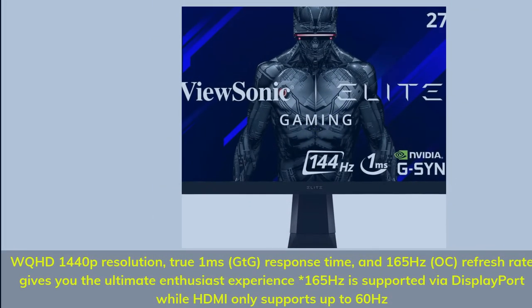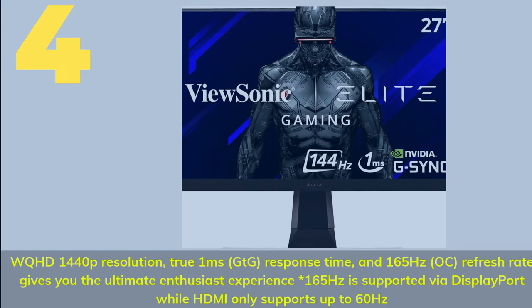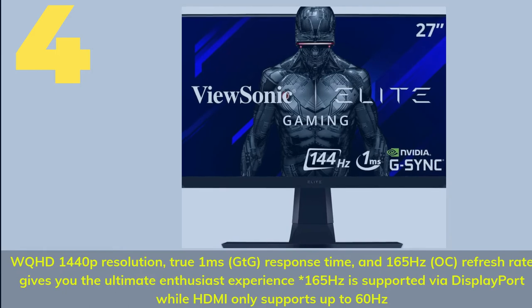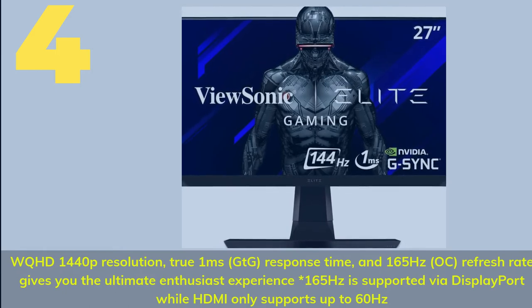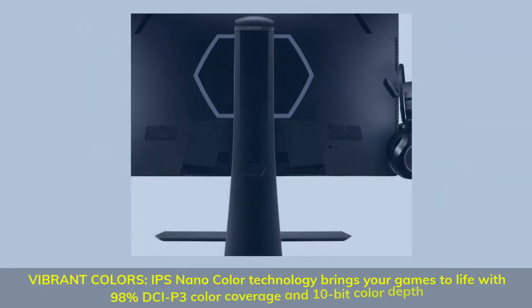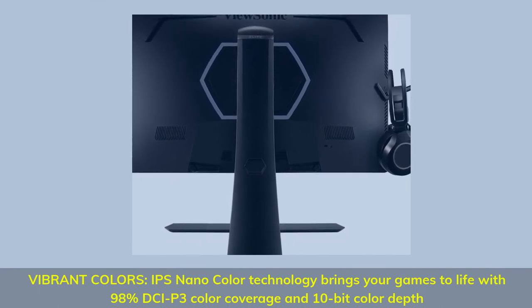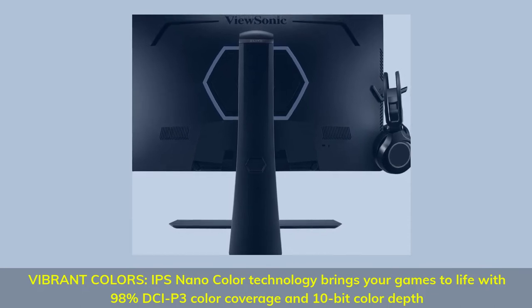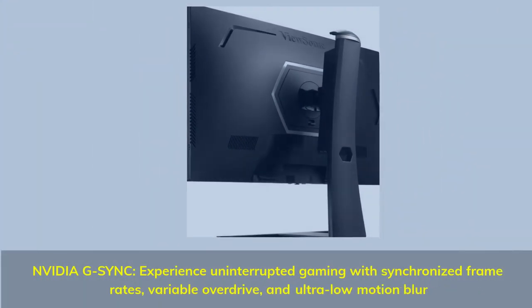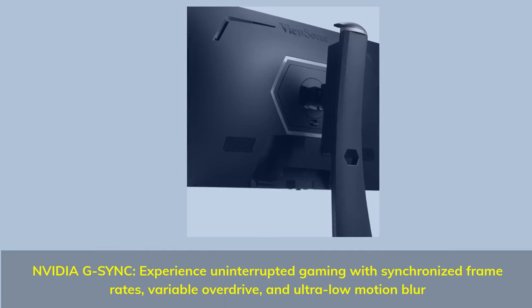Number 4: WQHD 1440p resolution, true 1ms GTG response time, and 165Hz OC refresh rate gives you the ultimate enthusiast experience. 165Hz is supported via DisplayPort while HDMI only supports up to 60Hz. Vibrant colors — IPS nano-color technology brings your games to life with 98% DCI-P3 color coverage and 10-bit color depth. NVIDIA G-Sync: experience uninterrupted gaming with synchronized frame rates, variable overdrive, and ultra-low motion blur.